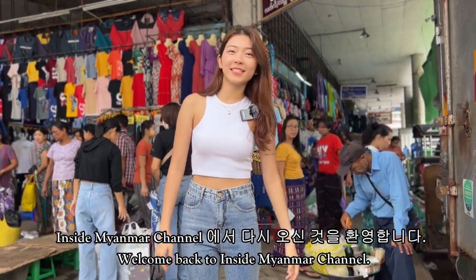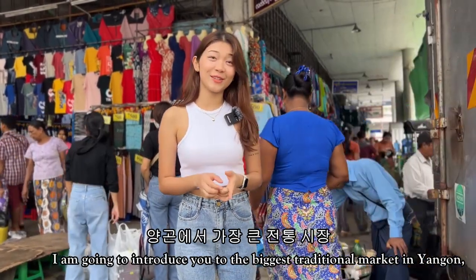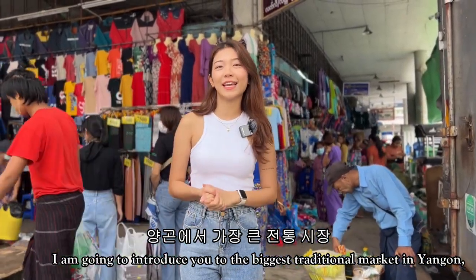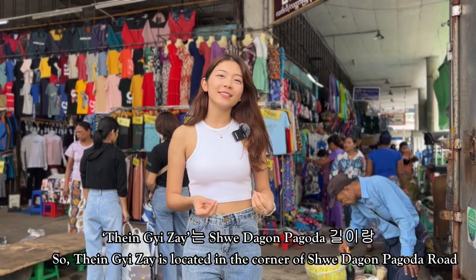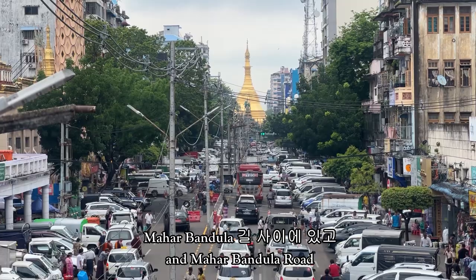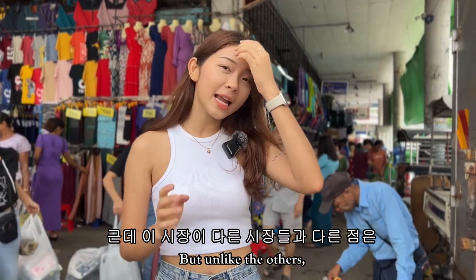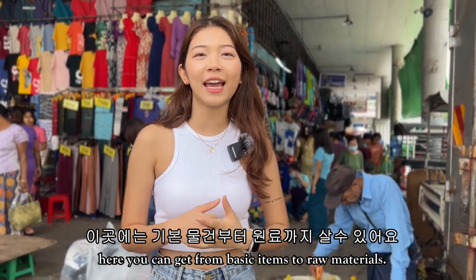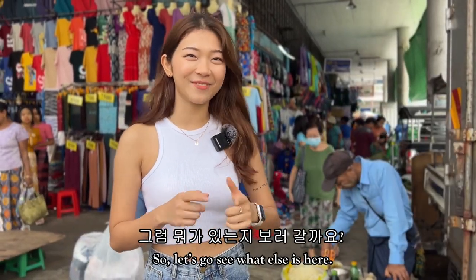Hello, welcome back to Inside Yamaa Channel. I'm HoiTv. So today in this video, I'm going to introduce you the biggest traditional market in Yangon, which is called Dengjizeh. So Dengjizeh is located in the corner of Sridagong Pagoda Road and Mahavandula Road. This is one of the biggest wholesale markets in Myanmar. Here you can get from basic items to raw materials. So let's go see what else is here.